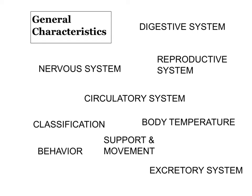These are all the different characteristics or categories that we're going to be talking about in tonight's lecture. We're going to give the chordates or vertebrates some general characteristics. We're going to go through their digestive system, nervous system, reproductive system, circulatory system, excretory system. Support and movement is talking about their skeletal system. We will talk about how they're classified, some different body temperature vocabulary, as well as some behavior.